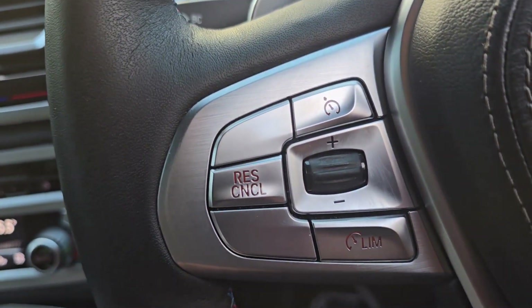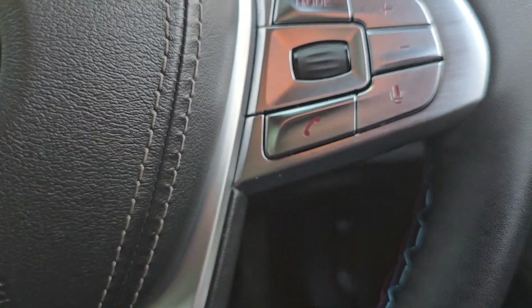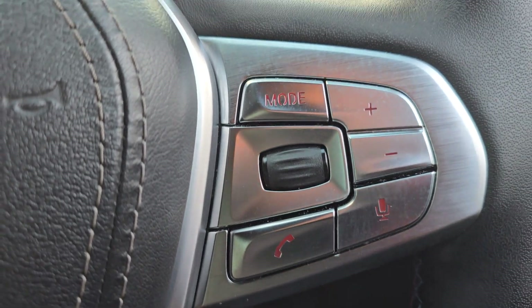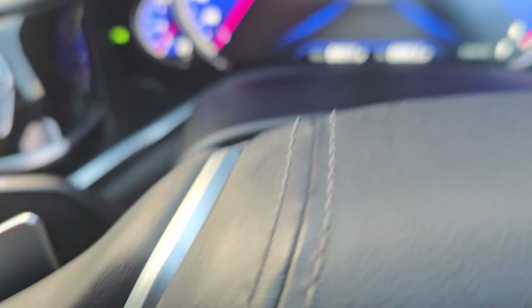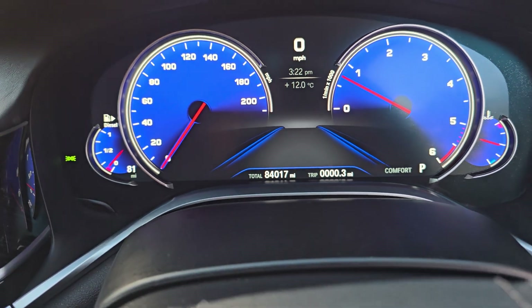You've got a multifunction steering wheel — cruise control and speed limiter on that side, and then some more controls on this side for the main speedo screen. Gear change on the steering column as well. The mileage reads 84,017.